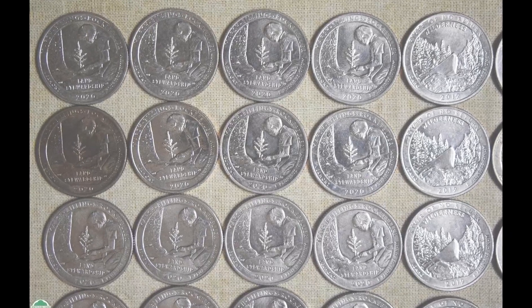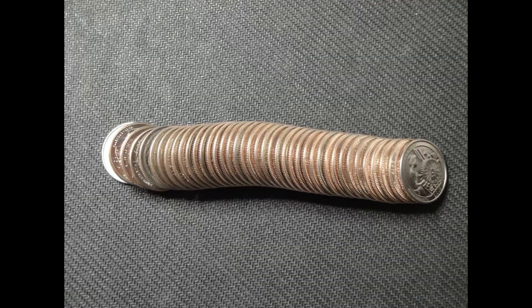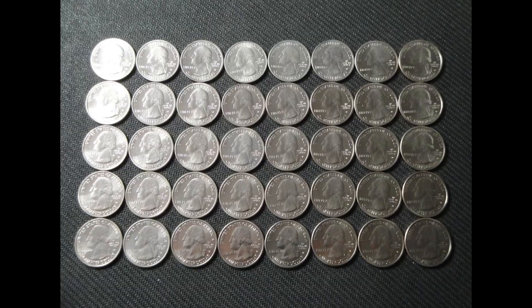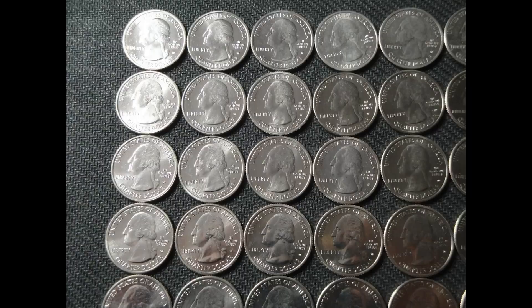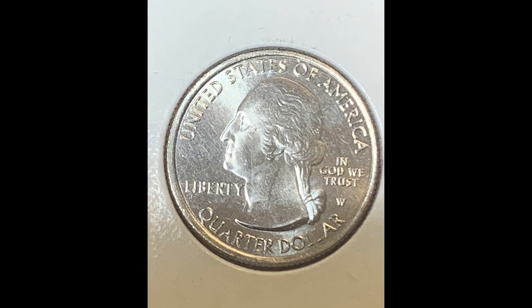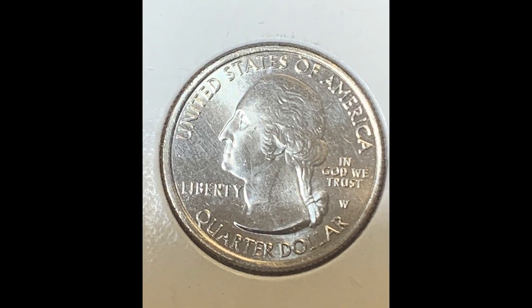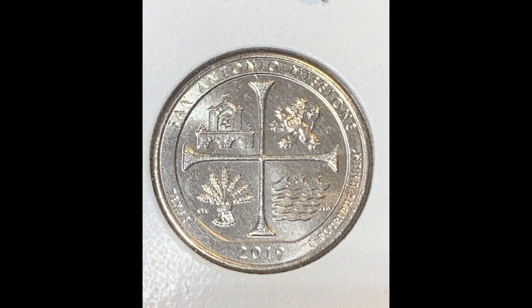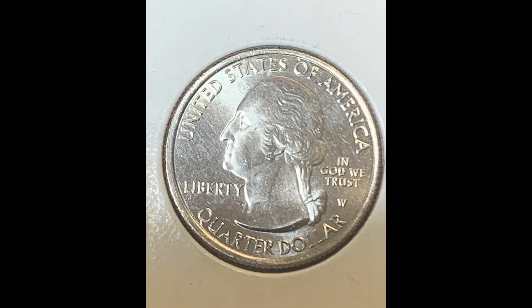Here's another roll of 2019 W quarters — 40 coins — and this lot sold for $710. Then we have 2019 and 2020 W quarters in a lot of 60. The seller only showed a picture of the front and back of the coin, but this lot of 60 sold for $925.